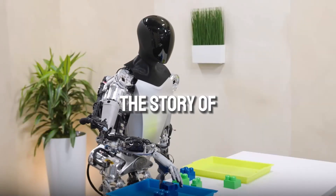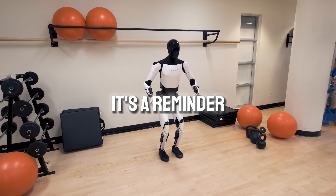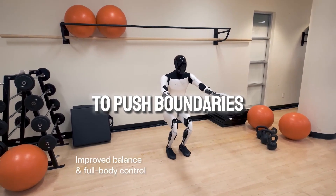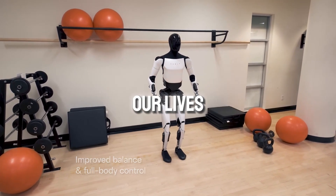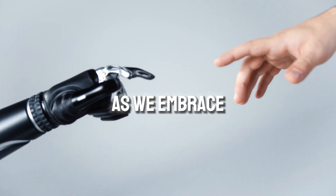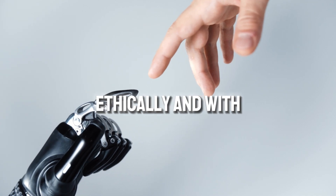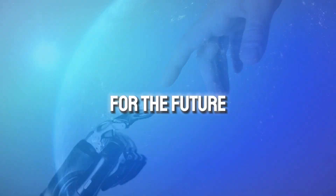Ultimately, the story of Optimus is one of human ingenuity and innovation — a reminder of our ability to push boundaries and create technology that can improve our lives. However, it's also a call to action. As we embrace robots like Optimus, we must do so responsibly, ethically, and with a clear vision for the future we want to create.